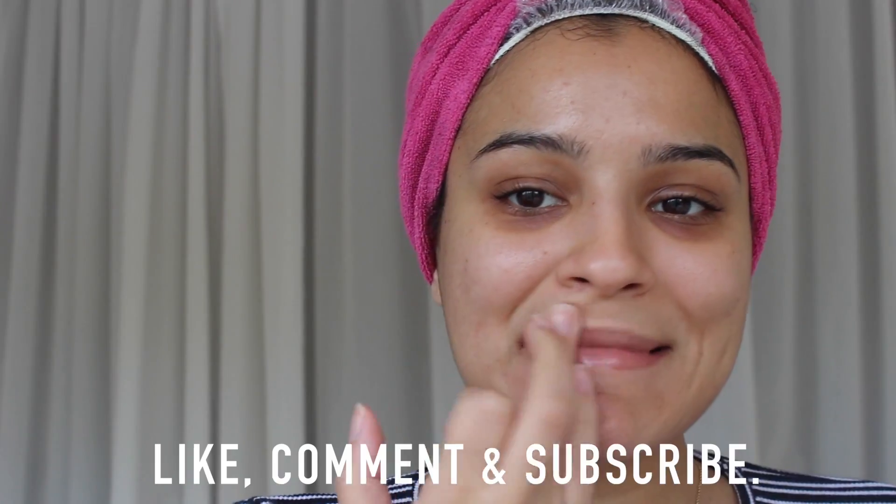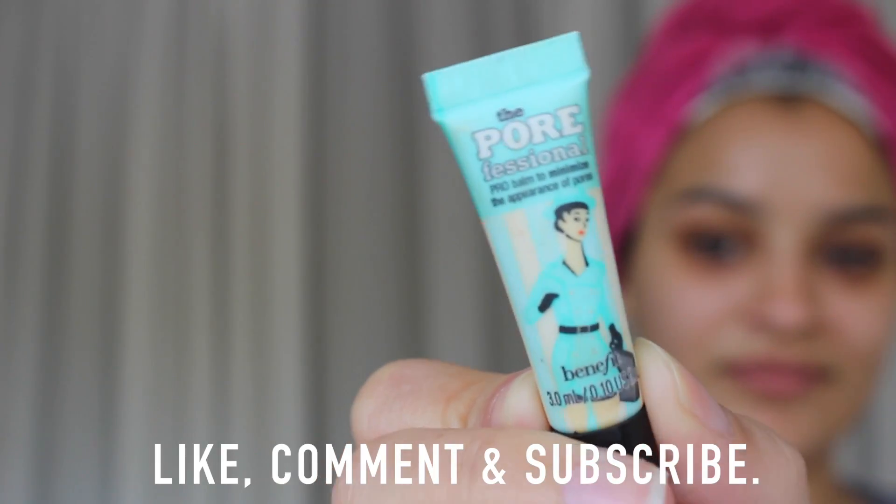Hey loves! Welcome back to my channel. If you are wondering how to achieve the makeup look for my most recent video, this is the video you want to watch. This look is pretty much my natural everyday makeup look and it's super easy — I feel like anyone can achieve it.